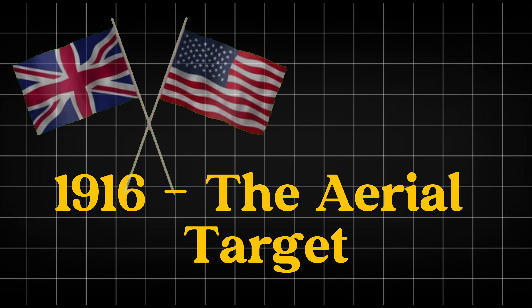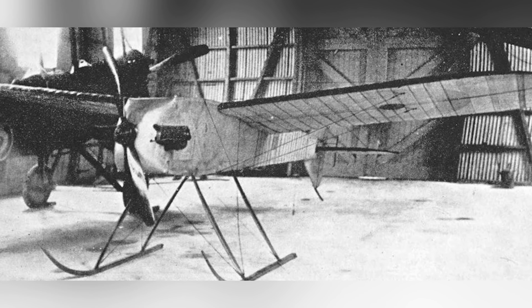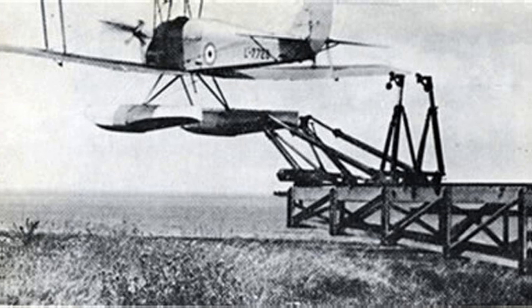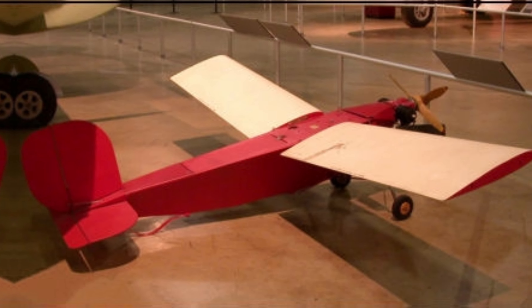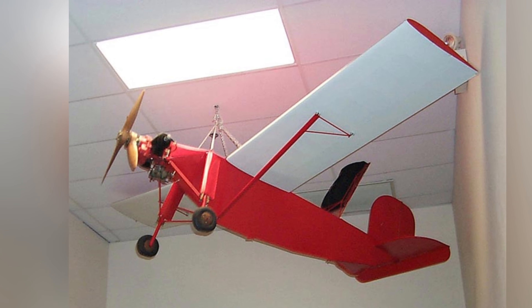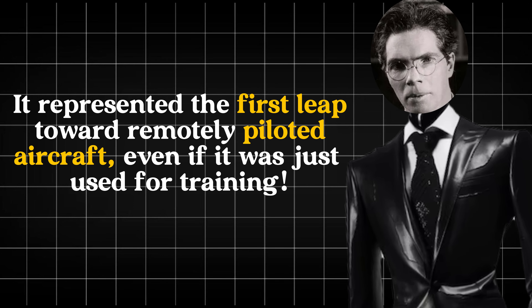1916 — The Aerial Target. Our journey starts in 1916 with the British Aerial Target, the world's first attempt at creating a remote-controlled aircraft, developed during World War I. Designed to serve as a practice target for anti-aircraft gunners, it was powered by a piston engine and controlled by radio waves. Although it never saw combat, it marked the beginning of drone technology and represented the first leap toward remotely piloted aircraft.